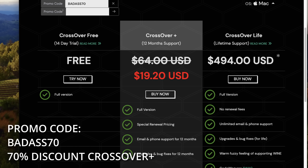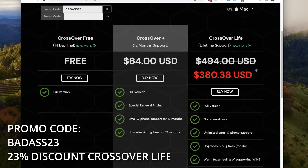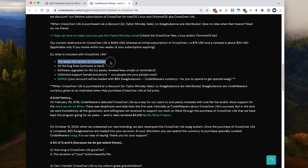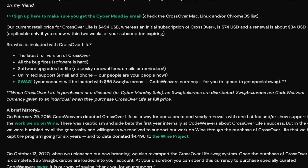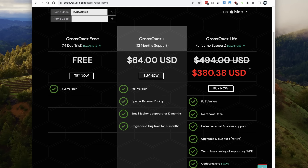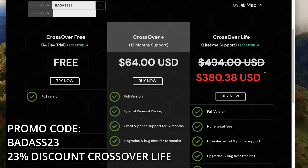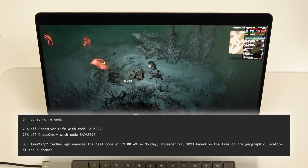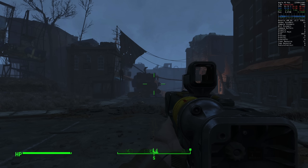Crossover Plus entitles you to any version of Crossover that releases in the next 12 months after purchase. Or you can take advantage of the very rarely discounted Crossover Life — the lifetime subscription. With it you get the full and latest version of Crossover, software upgrades for life, unlimited support, and 65 Swag Bucks dollars to buy Code Weavers swag and support the Wine project. Use the coupon code BADASS23 for a 23% discount on Crossover Life. Note that this code is valid for 24 hours only, on November 27th, based on your computer's geographic location.